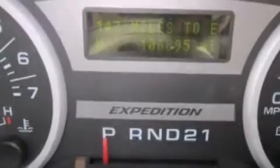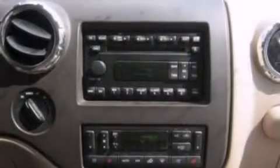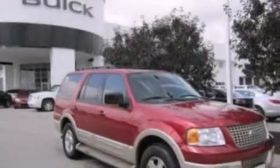The following features are also included: memory settings for the driver's seat positions so you can recall your favorite position with the push of one button, a multi-function display, cruise control, and a CD player.